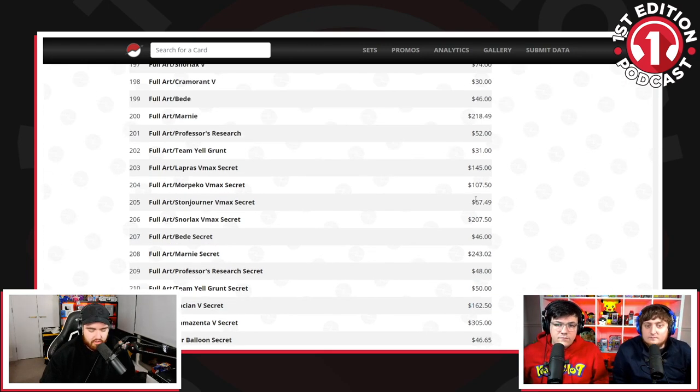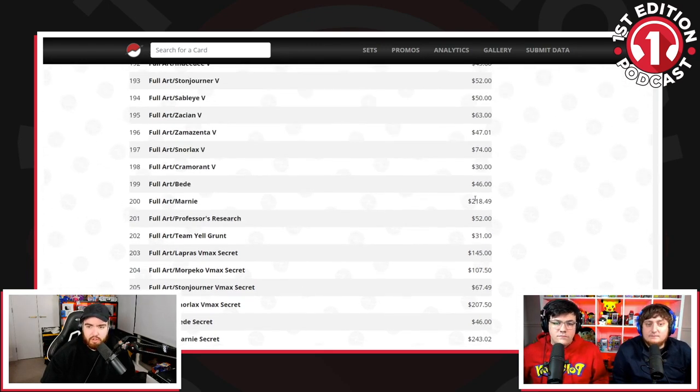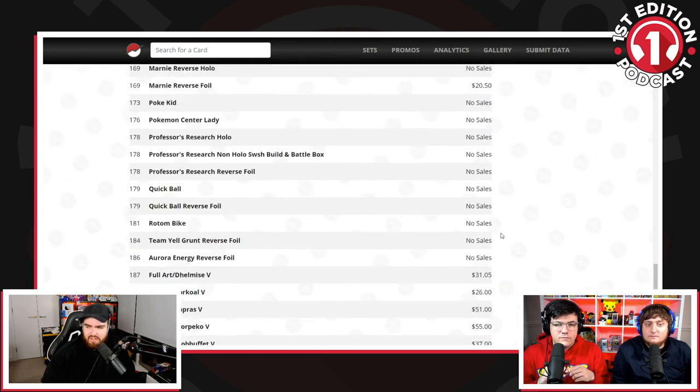These are obviously not too accurate because anomalies happen on eBay, especially on Pokémon price. But even still, Imani Full Art card $220, Lapras Secret Rare $145 — these are modern cards fresh out the gate.